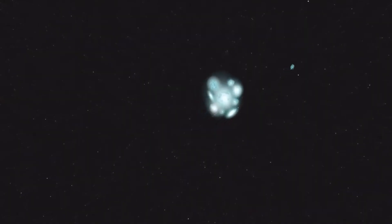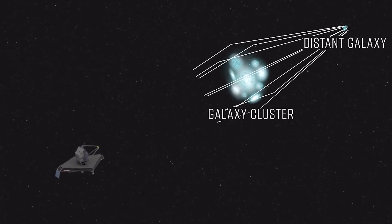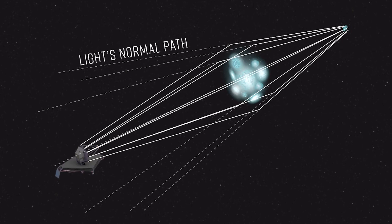SPT-S J041839-4751.8 is the name of the galaxy in question. According to SpaceGuy44, we wouldn't be able to observe this galaxy at all if it weren't for the Einstein ring. In addition to being visually appealing, the presence of Einstein rings allows us to investigate these otherwise inaccessible galaxies. This is known as gravitational lensing, and it was predicted by Einstein — hence the name. The effect occurs only when the distant galaxy, the nearby magnifying galaxy, and the observer — in this case the Webb Space Telescope — align.